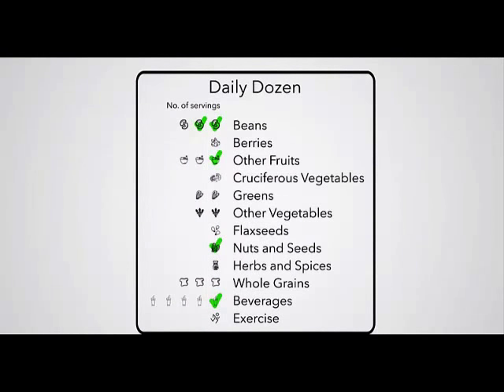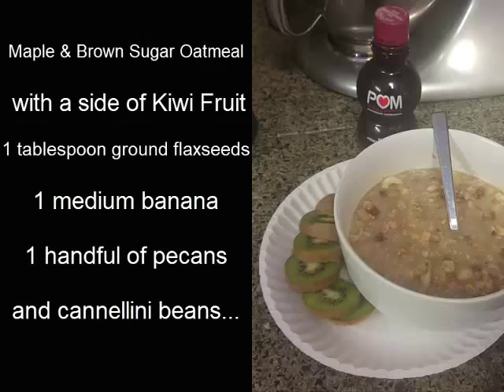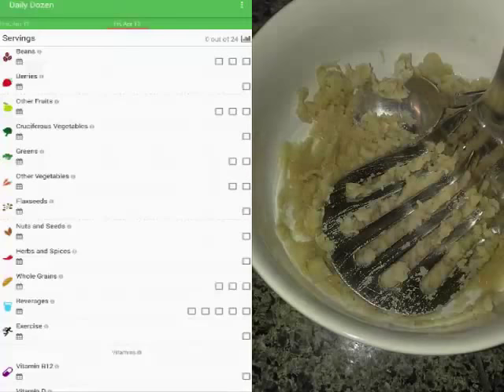The checklist of all the things I try to fit into my daily routine. I started out my day with maple and brown sugar oatmeal with a side of kiwi and pomegranate juice. I added flax seeds, banana chunks, pecans, and cannellini beans to my oatmeal. Yes, beans do actually taste good in oatmeal.